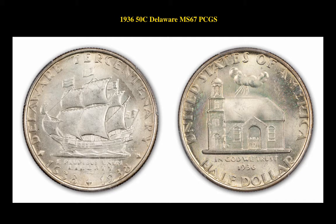The next coin is a 1936 S 50 Cent Silver Commemorative Delaware PCGS MS67. This Delaware coin is currently for sale in a marketplace at $825.